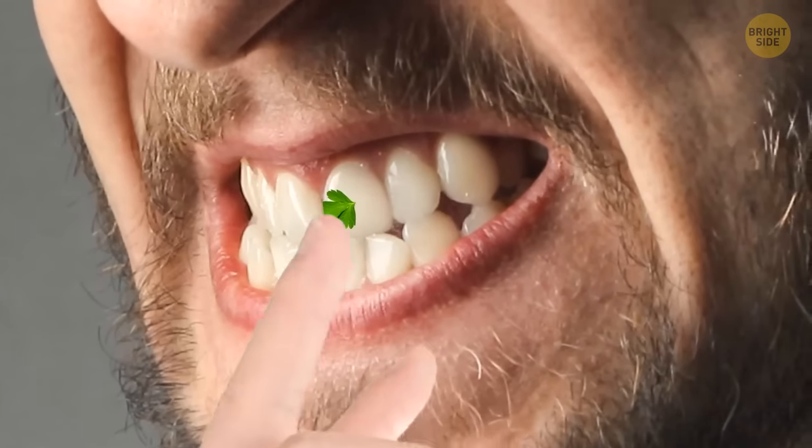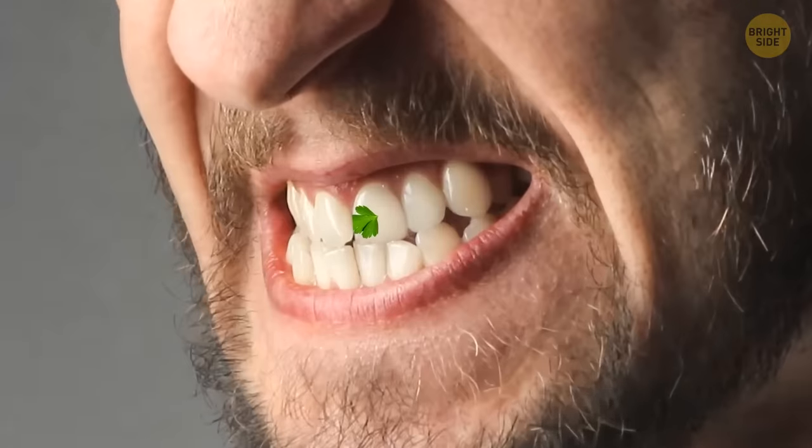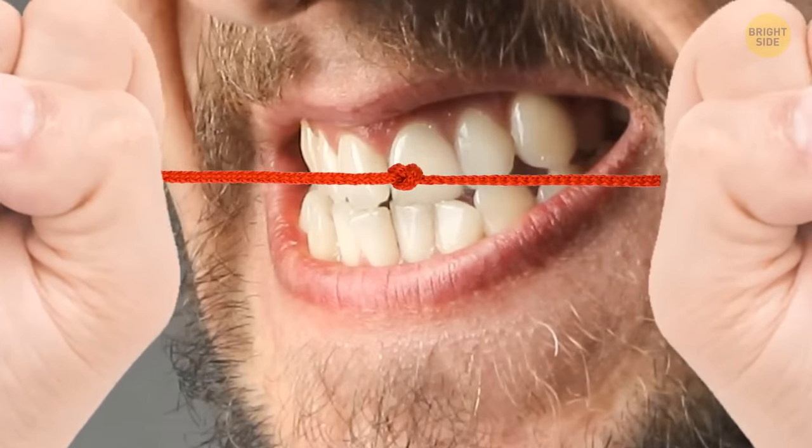If you've got some pesky parsley stuck in your teeth, try this tip. It can be hard to get it all out with loose floss — you need more tension. Just tie it in a knot.